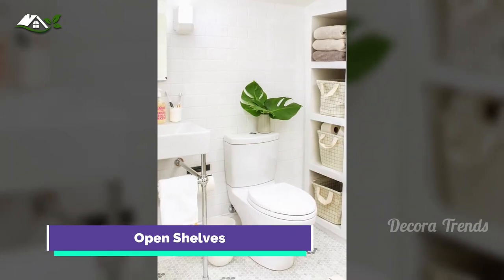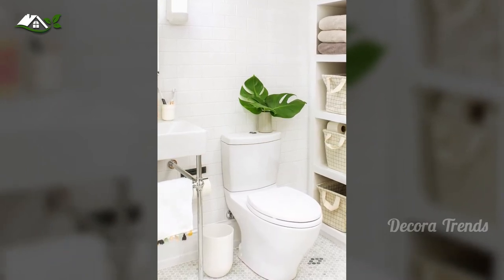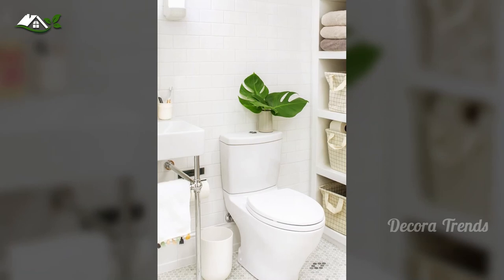Open shelves encourage you to keep your towels and toiletries tidy. Instead of wasting precious floor space, the built-in kind keeps everything tucked away and off the floor.